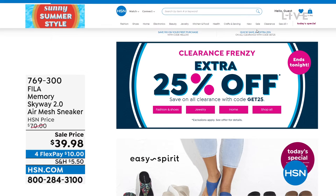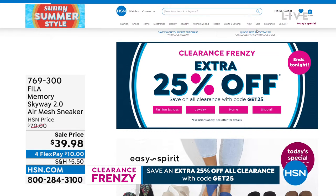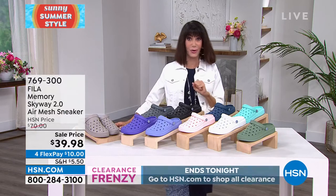Check all that out. And don't forget about the clearance frenzy today — any items on clearance, like the sheets we showed you earlier, with the code GET25 you can take another 25% off. This is absolutely the day to shop, and you still get that 30-day return policy.